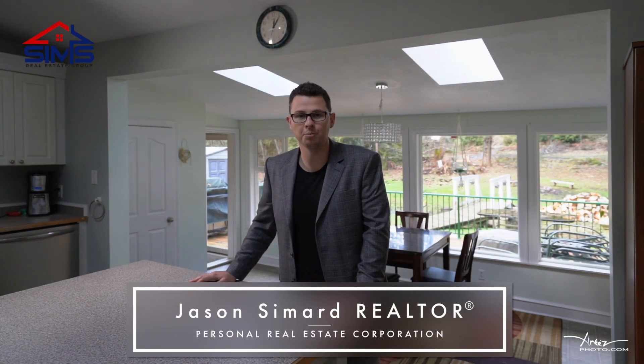Jason Simard here with The Sims Real Estate Group of RE-MAX, proud to present Modern Country Living. This five bedroom, three bathroom home will surely impress. Let's check it out.